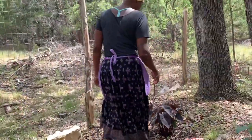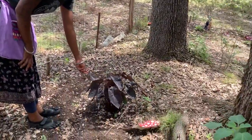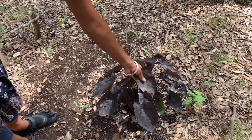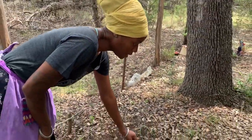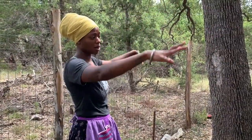Over here we have these black elephant ears. I was at our local feed store when I saw these and I just really fell in love with them. I love that they're dark — really a purplish black color — and they're doing really well back here in this circle of oak trees.